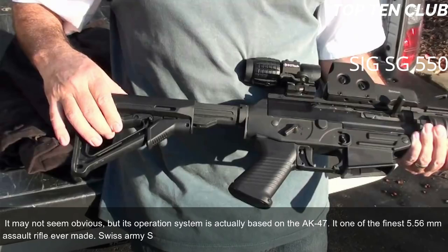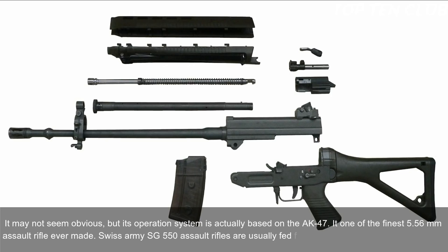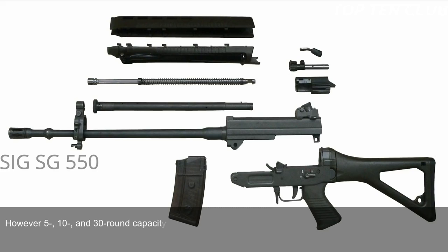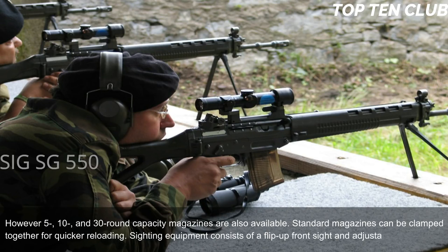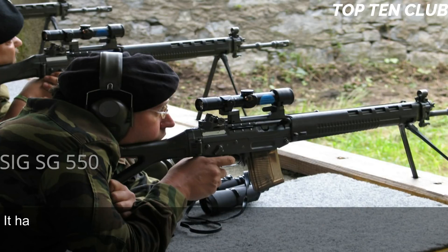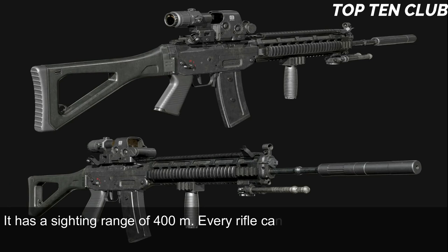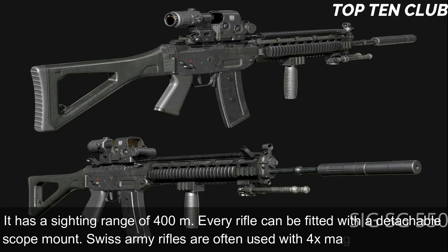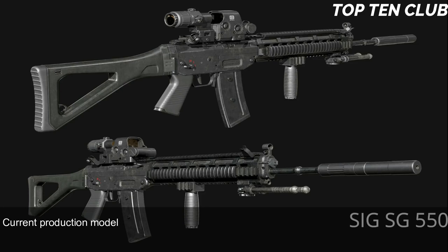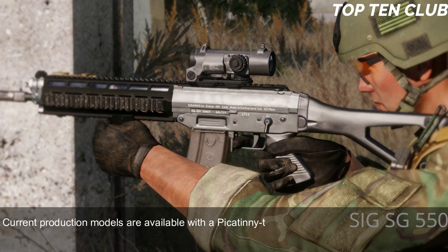It is one of the finest 5.56mm assault rifles ever made. Swiss Army SG 550 assault rifles are usually fed from 20-round translucent magazines; however, 5-, 10-, and 30-round magazines are also available. Standard magazines can be clamped together for quicker reloading. Sighting equipment consists of a flip-up front sight and adjustable rear diopter, with a sighting range of 400m. Every rifle can be fitted with a detachable scope mount; Swiss Army rifles are often used with a 4× magnification scope. Current production models feature a Picatinny-type rail for various scopes, red dot, or night vision sights.